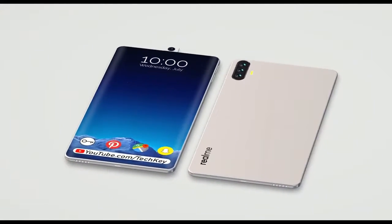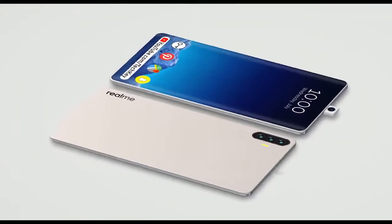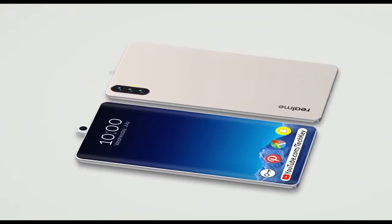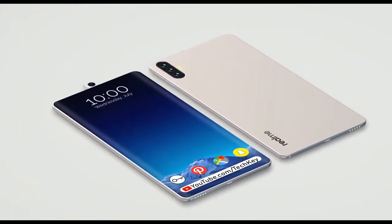Coming to performance and storage, the device comes with the Qualcomm Snapdragon 730 chipset that comprises dual cores and hexa cores, with an Adreno 618 GPU. It has 6 GB or 8 GB RAM variants with a 128 GB internal memory option, which can be expanded up to 256 GB with a microSD card.